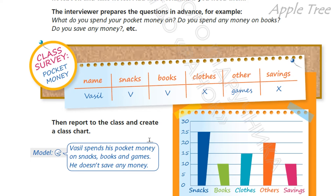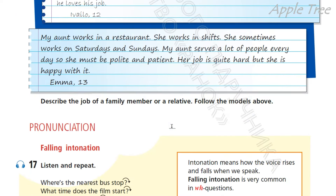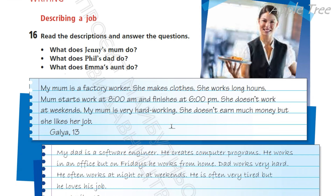Great, that's really interesting. And finally, writing — describing a job, falling intonation, page 109. Read the descriptions and answer the questions: What does Jenny's mom do? What does Phil's dad do? And what does Emma's aunt do? My mom is a factory worker. She makes clothes — моя матуся працює на фабриці, вона шиє одяг. She works long hours. Mom starts work at 8 am and finishes at 6 pm. She doesn't work at weekends. My mom is very hardworking.